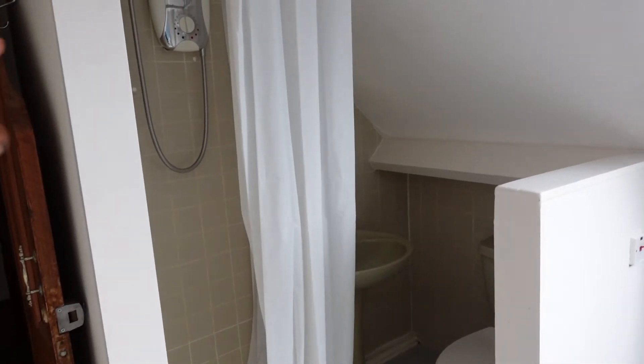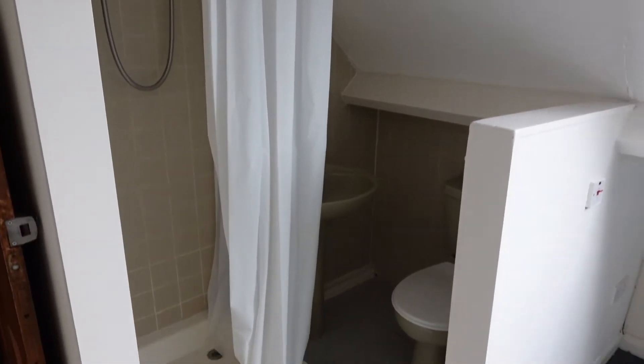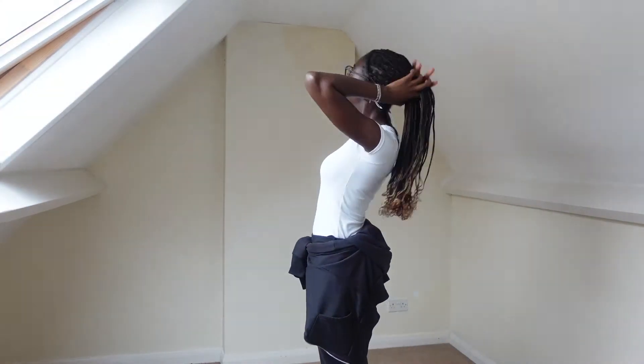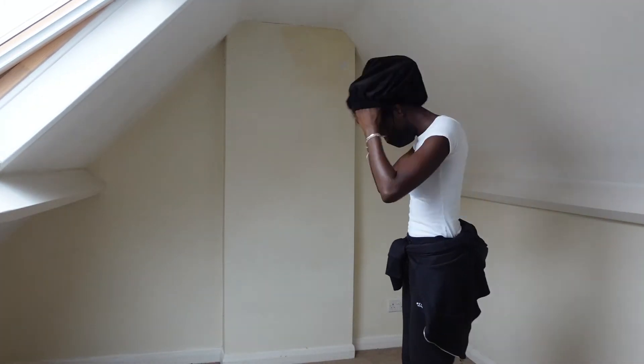So as you walk in you have this shower section here. We're actually going to be blocking this off just to make it more child friendly, so yeah that will be happening soon. The first thing I'm going to do is put my hair away, get ready, and get prepped to start painting. At this point I already had an idea of what I wanted to do and what I wanted the room to look like.